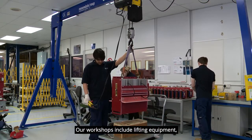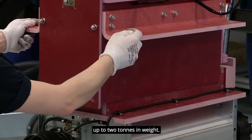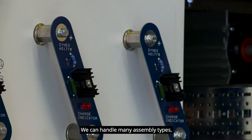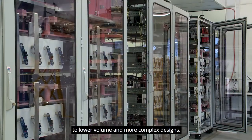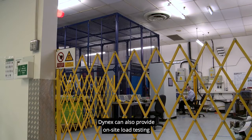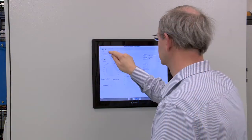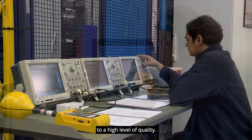Our workshops include lifting equipment, which enables us to work with large assemblies up to two tons in weight. We can handle many assembly types from higher volume smaller jobs to lower volume and more complex designs. Dynex can also provide on-site load testing of refurbished assemblies to ensure accurate functionality with full traceability to ensure the work is carried out to a high level of quality.